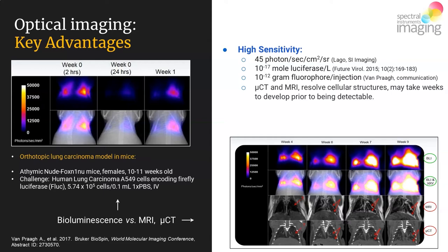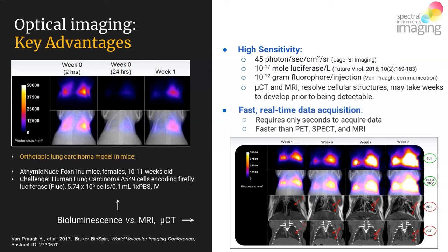Beyond being highly sensitive and serving as a screening modality, optical imaging is great in the sense that it is fast. Real-time data acquisition for optical data takes something on the order of seconds — typically between 5 and 25 seconds. By comparison, PET/SPECT imaging takes at least minutes, if not the better part of half an hour, and MRI acquisitions can take the better part of an hour.